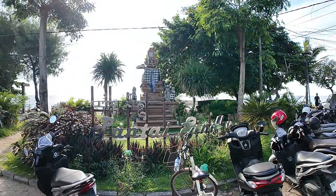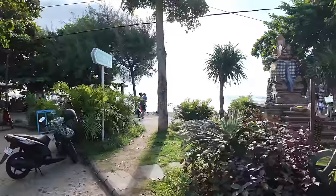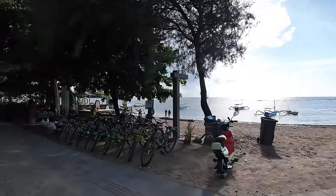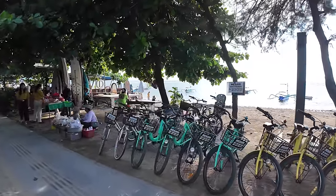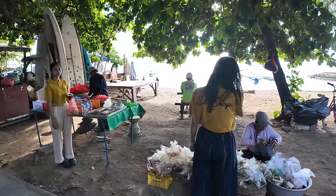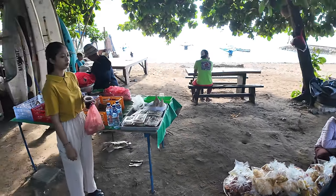Here's the start point for today's video - the Pantai Sindhu, otherwise known as Sindhu Beach sign. We're going to be heading right through most of the video, making our way through to Semawang Beach. However, first I'm just going to turn left and pick up a few restaurants to the left first, then come back to the Pantai Sindhu sign and turn right. You've got some bicycle rental here on the beach - it's usually a little bit expensive on the beach. We also have some local sellers here, with one lady having a nice collection of crackers and things.